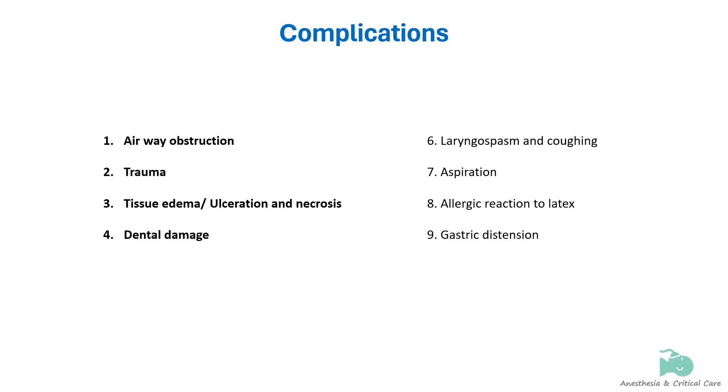Other complications of nasopharyngeal airway use include laryngospasm, coughing, retention, aspiration, allergic reactions to latex, and gastric distension.